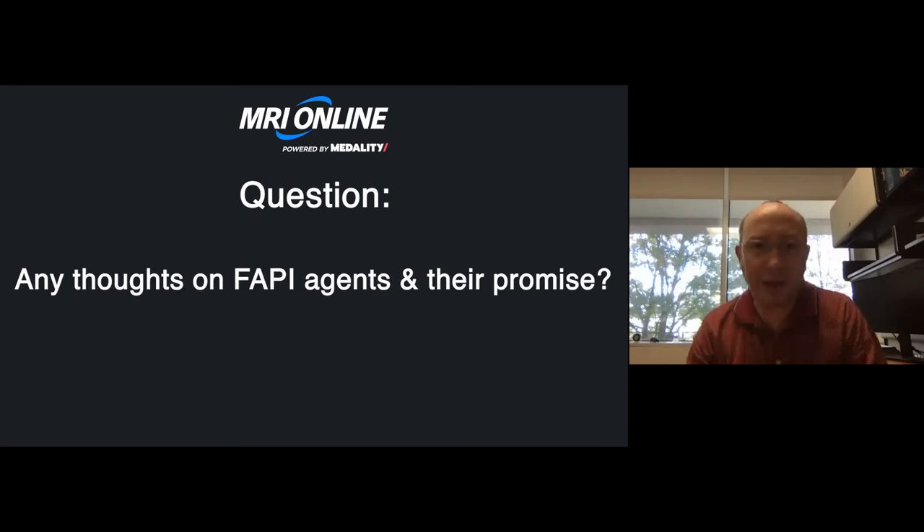Any thoughts on FAPI agents and their promise? I think FAPI as a diagnostic tool is definitely on the horizon, and I hope we have widespread access to it in the very near future. I remain unsure about its ultimate therapeutic applications. I'm concerned that when we wipe out cancer-associated fibroblasts, some of those fibroblasts may actually be holding the tumor at bay, and we don't understand enough about the biology to know if that's good or bad. That said, fibroblast activating protein inhibitors and related agents are super promising.